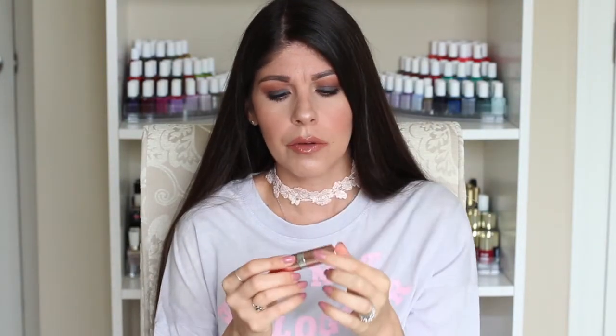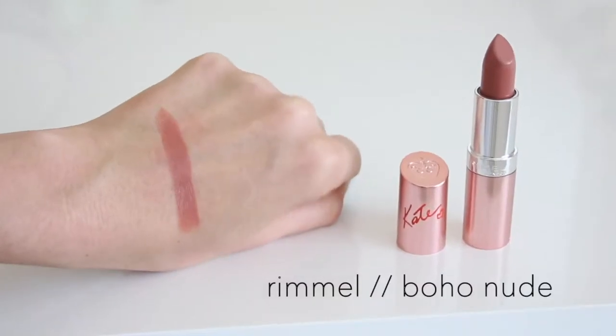This next one is from Rimmel. I picked it up at Walgreens last summer. It's from the Kate collection and it's called Boho Nude, number 56. It's a really pretty browny-pink with a little bit of peach to it — a nice go-to nude that's easy to apply and not overpowering. It looks great with any makeup look or no-makeup look. I love the packaging too — really pretty rose gold with Kate's name and a little heart on it. Love Kate Moss, love Rimmel. This is a great collection of lipsticks and they're very long-lasting.